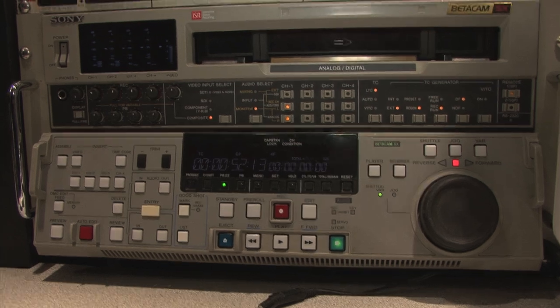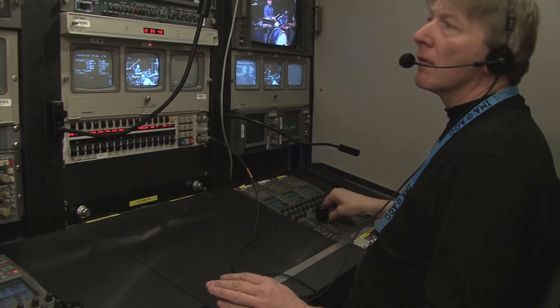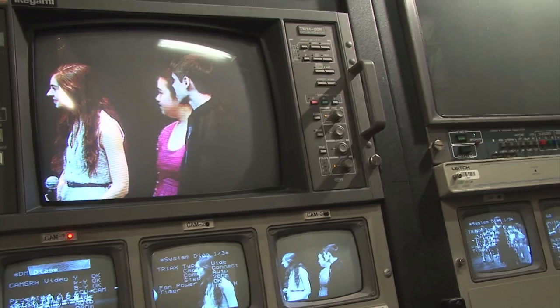This is the VTR area, where we record the live produced show onto tape and then send it onto live stream. The Camera Control Unit, or CCU, calibrates all the cameras so they look the same and watches for any changes in lighting or exposure.